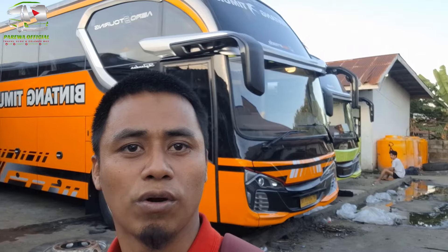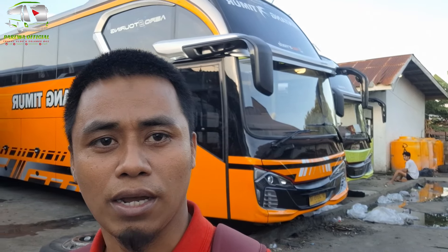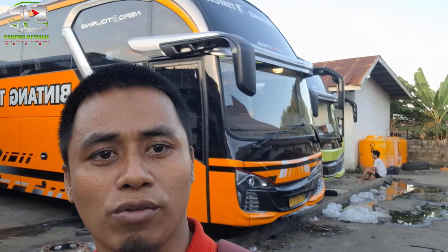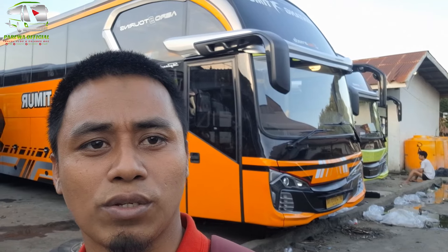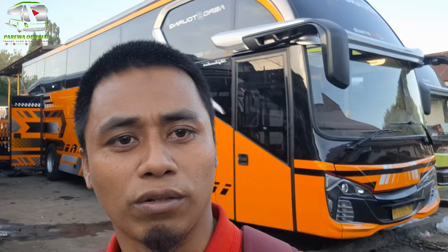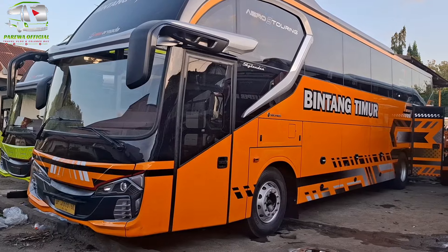Di belakang saya ini warna orange, di sana warna hijau, dan satunya lagi warna merah. Jadi di belakang ini ada 3 unit, berbodi Skylander R22 Aero 9 Touring dari karoseri New Armada, sasis Mercedes-Benz 1526. Dan ini busnya bodi rombak atau ganti bodi. Mohon supportnya dengan cara like, comment, subscribe, dan tentunya di-share. Let's go!